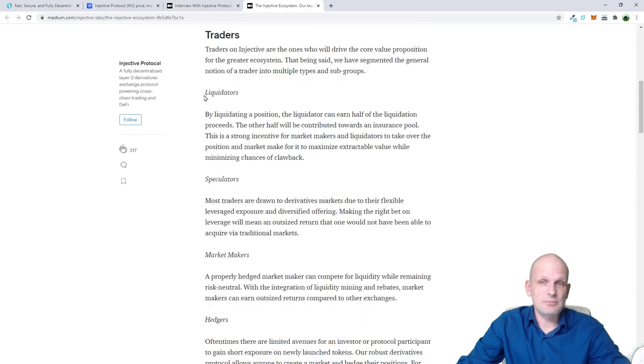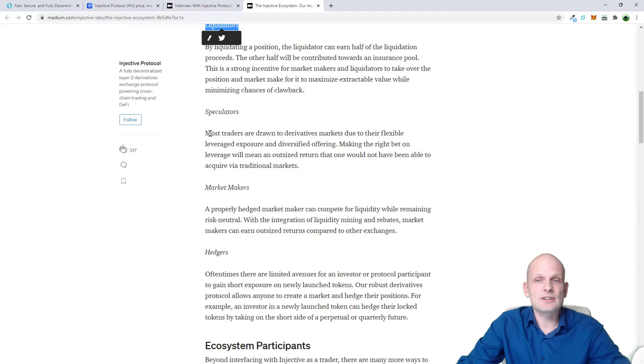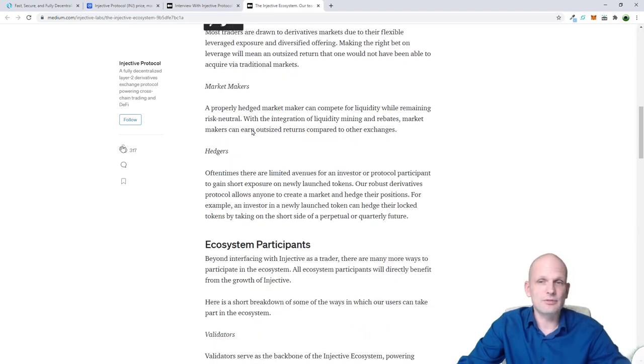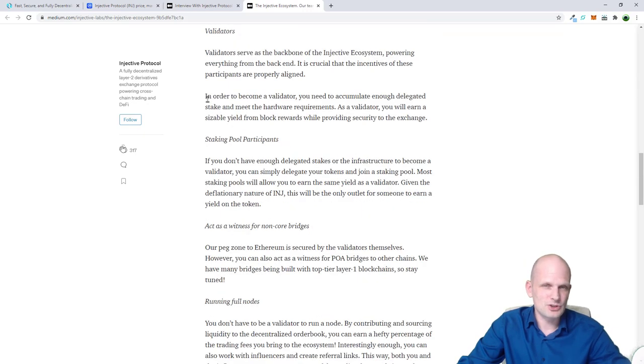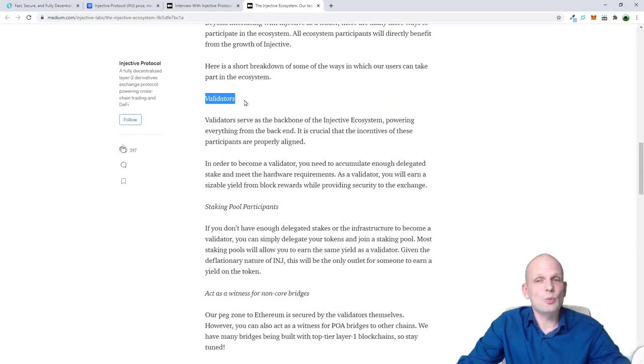Here is a description of how the Injective ecosystem will work. There will be traders, liquidators, speculators, market makers, and hedgers. But what we are most interested in is validators. Validators serve as the backbone of the Injective ecosystem, powering everything from the backend. It is crucial that incentives of these participants are properly aligned. In order to become a validator you need to accumulate enough delegated stake.